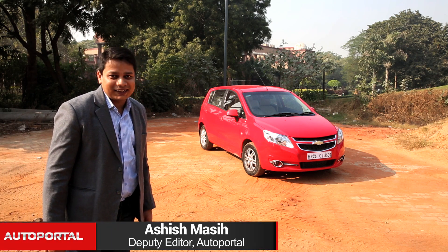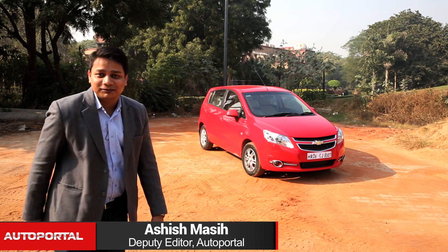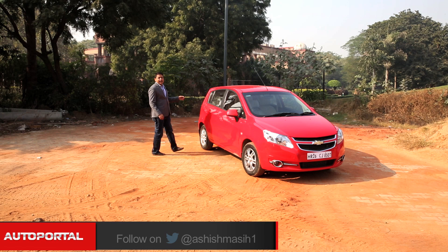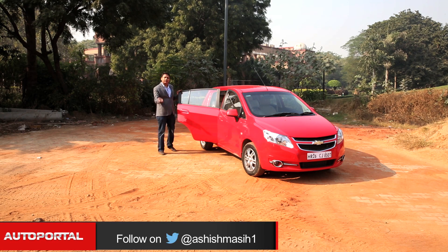The Chevrolet Sail. It's supposed to be relatively small on the outside but big and spacious on the inside. So should we go and check that out? Let's go and check it out now.